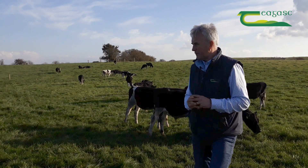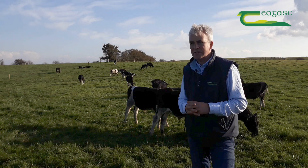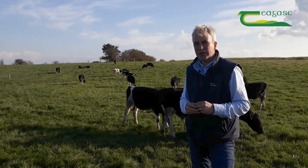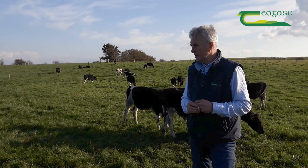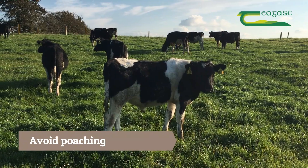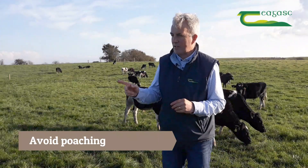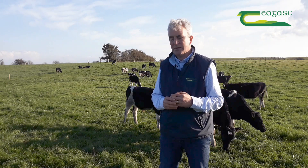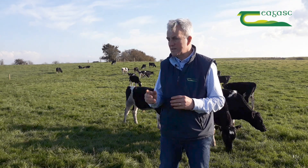In terms of the type of stock grazing on the block, it's Friesian bull calves at 200 kilos. The beauty of these stock is that they'll do absolutely no damage — this can be a marginal farm enough. In terms of actual poaching damage, it's key that we avoid that if possible, and as you can see, that's not happening here.